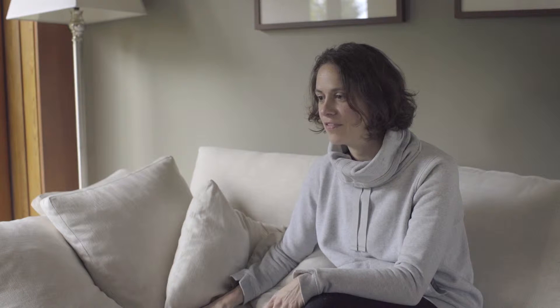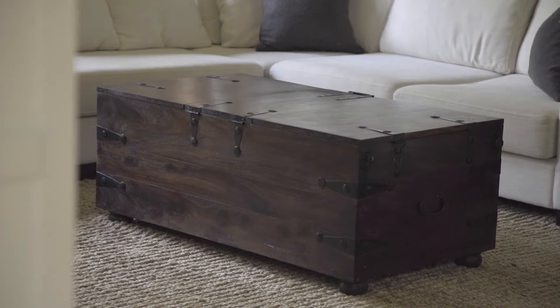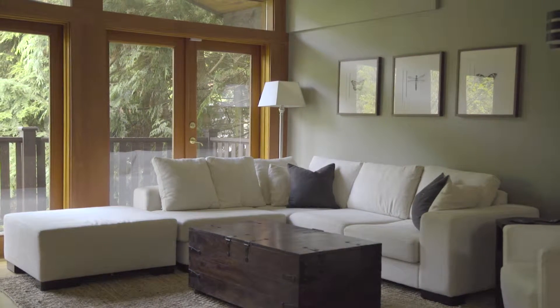We set it up a couple of years ago and it really has held up very well. It's a very well-used space, as you can imagine, with five people — and we host all the time, we have family gatherings here all the time. It still looks great, and it's still comfortable and practical. I love the clean lines, I love the lightness of the room.